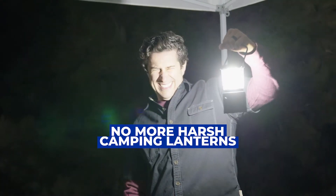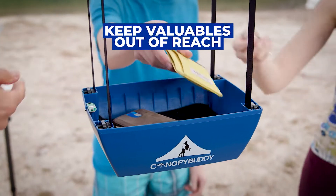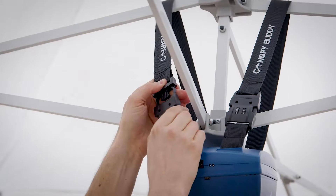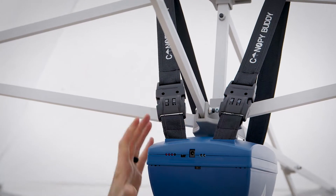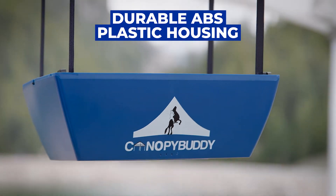Light up your evening adventures the right way. The Vault by Canopy Buddy — and that's not all it does. Keep your valuables out of reach and out of sight with The Vault by Canopy Buddy. The Vault protects your things with a variety of safety features like steel cable, combination locking straps, and a durable ABS plastic housing.